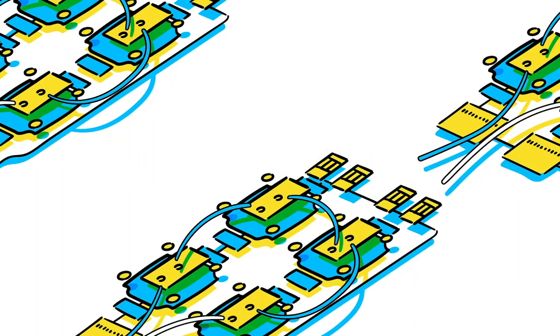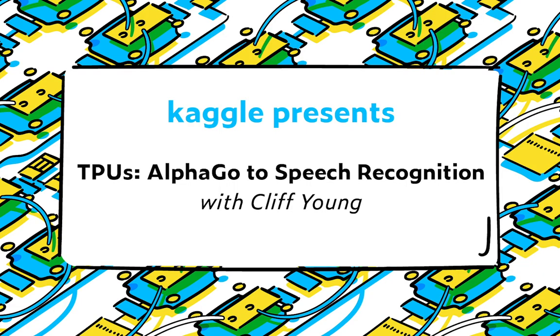Go is a two-player strategy-based board game with 10 to the power of 170 possible board combinations, making it incredibly complex. This complexity drew the attention of the Google DeepMind team and ultimately led to the creation of AlphaGo, a computer program that combines advanced search tree and deep neural networks to create an AI-powered Go player that was eventually tested against human competitors.